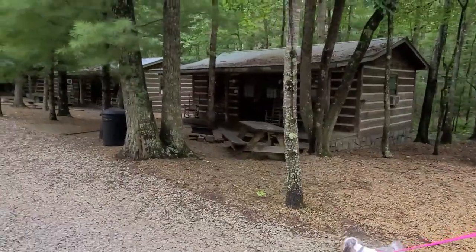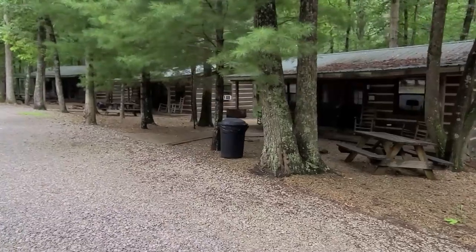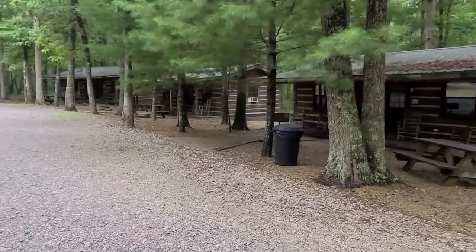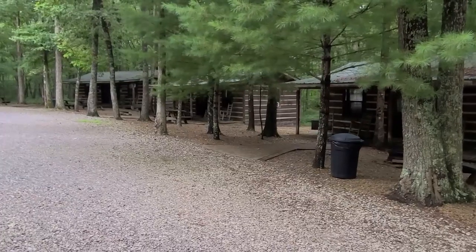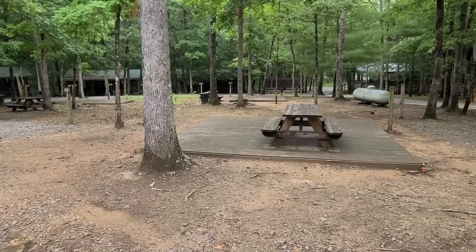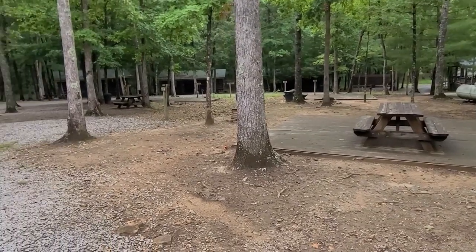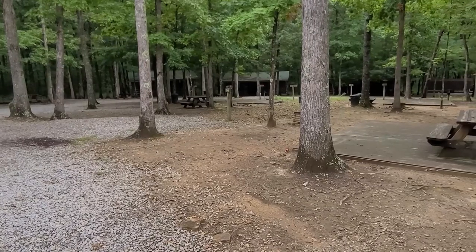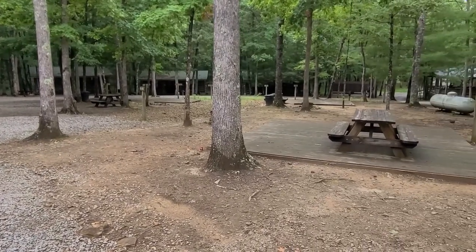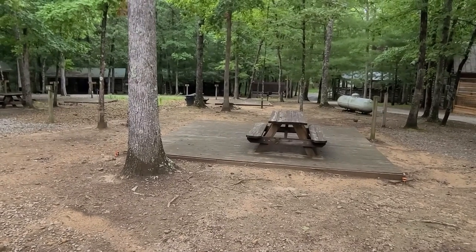Here are some cabins you could rent — there are three of them right here together. As you notice, there's no grass here either; I guess it's lower maintenance that way. This is the tent section, and even that has just tons of shade. Nice picnic tables, and there's a deck right there — there are decks over on the other side too.